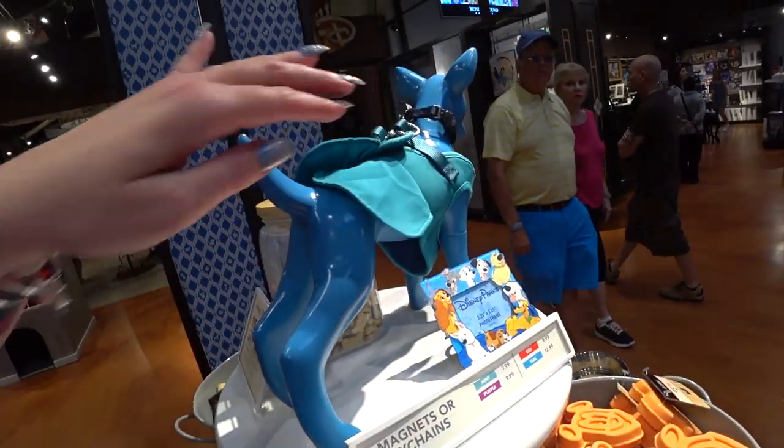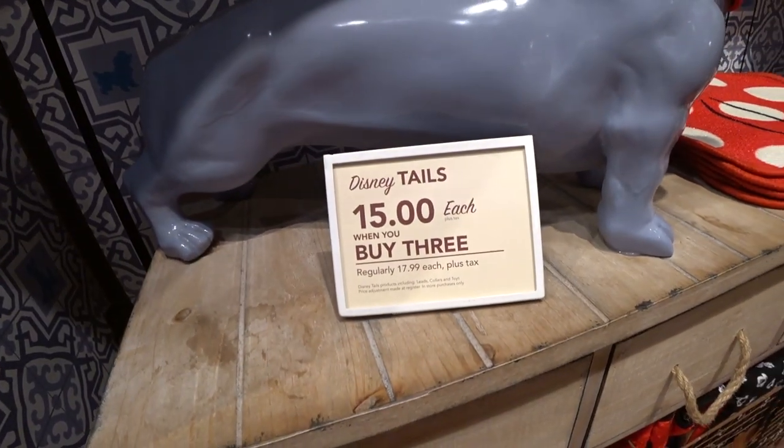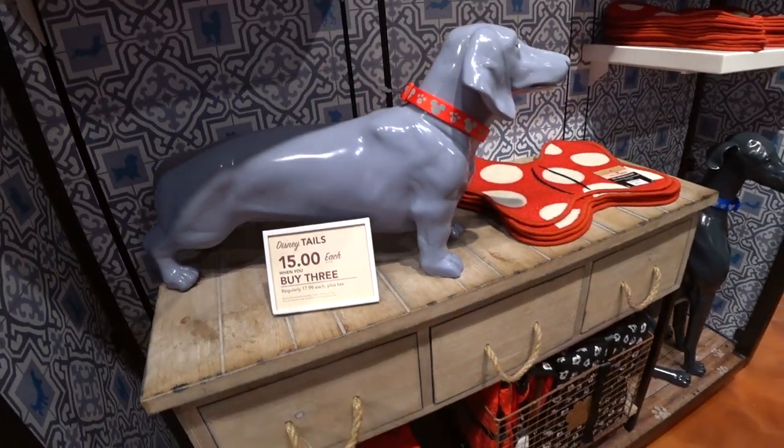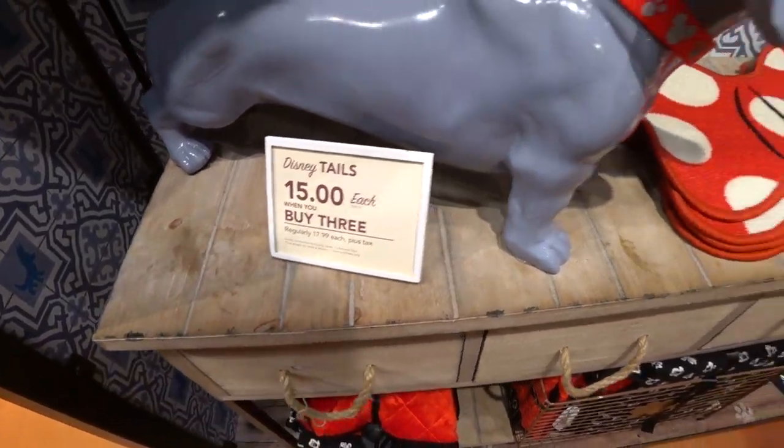Oh my god, this is so cute. I've got to find this on a shelf somewhere. Disney Tales — $15 each when you buy three. So what is Disney Tales? Leads, collars, toys. Awesome.